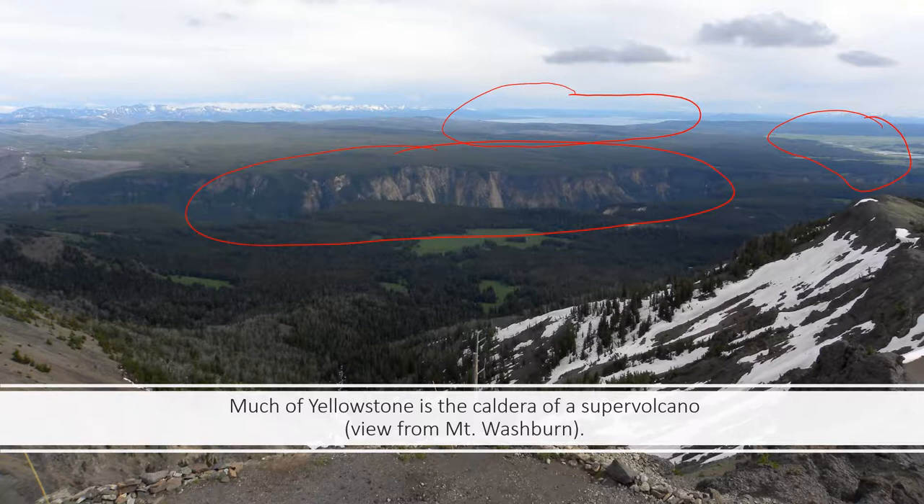Over here is the Hayden Valley, where we'll see lots of bison and other wildlife. The Hayden Valley is named after Ferdinand Hayden, a geologist and leader of a scientific expedition to the park in 1871. He stood on top of Mount Washburn seeing more or less what we're seeing here, and recognized that much of the park was the caldera of a volcano — which is pretty amazing.